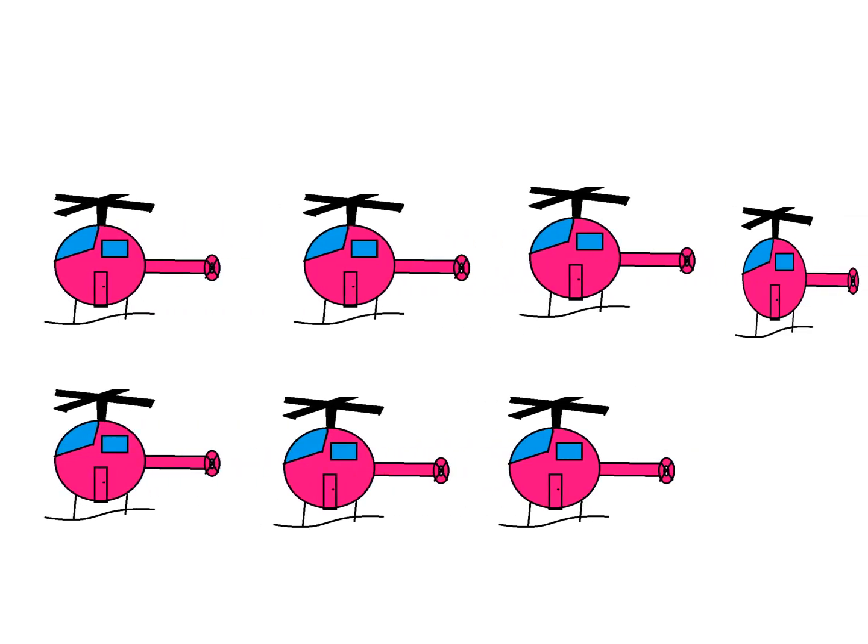How many helicopters are there? 1, 2, 3, 4, 5, 6, 7. There are 7 helicopters.